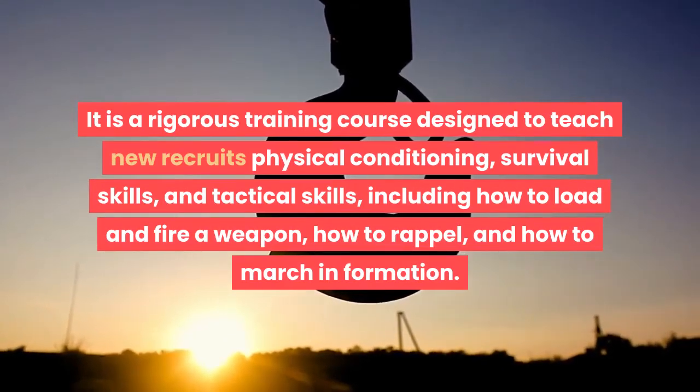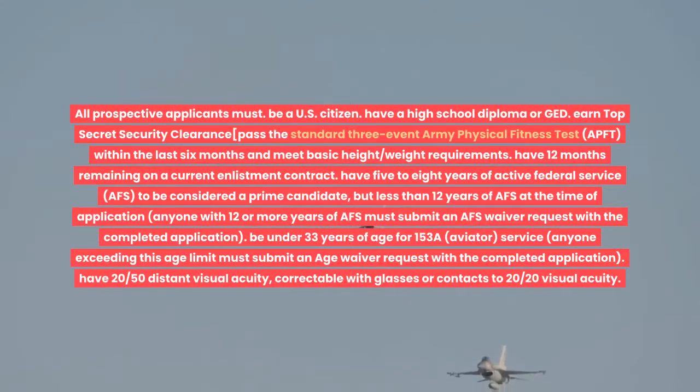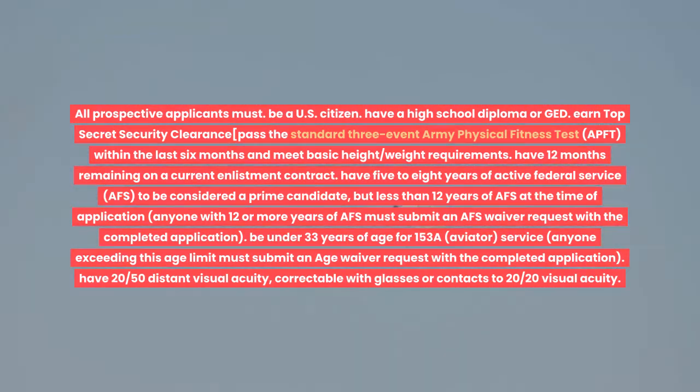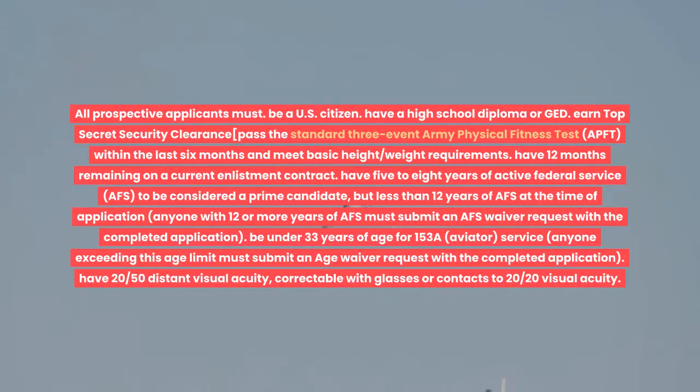Part 2: Applying for the Warrant Officer Program. In order to join the Warrant Officer Program, you must meet certain eligibility requirements. All prospective applicants must be a U.S. citizen, have a high school diploma or GED, earn top-secret security clearance, pass the standard three-event Army Physical Fitness Test within the last six months, meet basic height-weight requirements, have 12 months remaining on a current enlistment contract, have 5 to 8 years of active federal service to be considered a prime candidate but less than 12 years of AFS at the time of application. Anyone with 12 or more years of AFS must submit an AFS waiver. Be under 33 years of age for 153A service, and have 20/50 distant visual acuity correctable with glasses or contacts to 20/20 visual acuity.